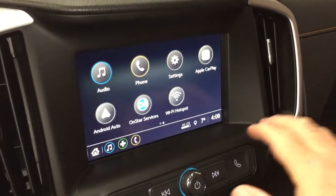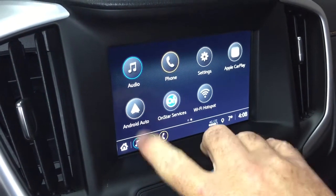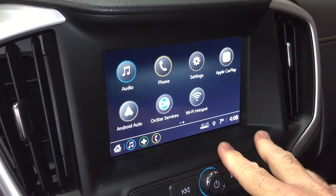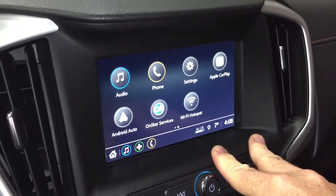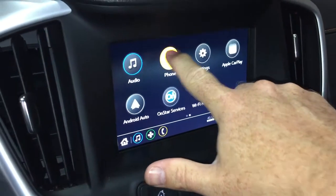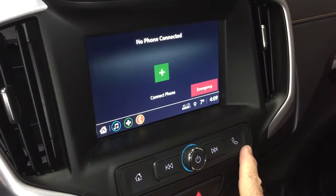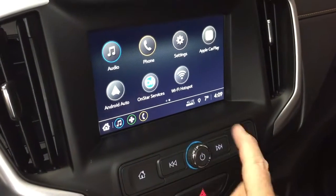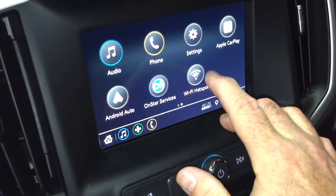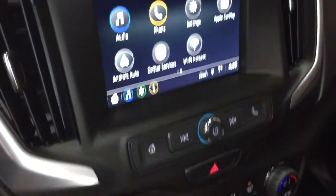The completely redesigned infotainment system features Apple CarPlay and Android Auto with their own separate icons — you don't have to go into the menu of your phone to set it up. It intuitively knows what mobile device you have. You can charge up or enjoy stored media on any paired device, OnStar Wi-Fi hotspot settings, and when you put it into reverse you get a full-color rear backup camera with trajectory.